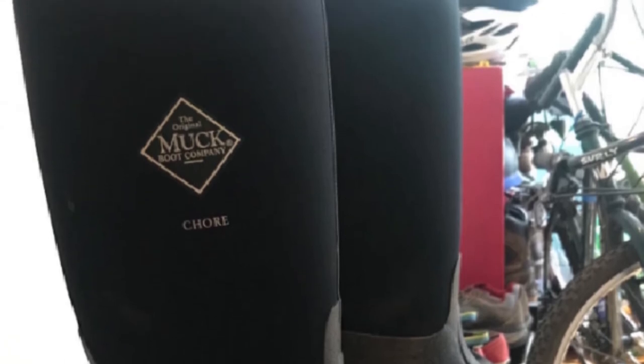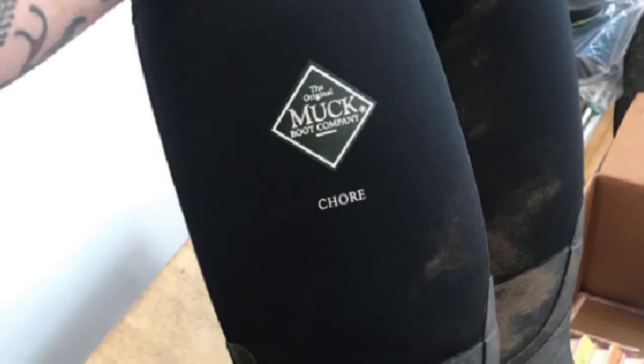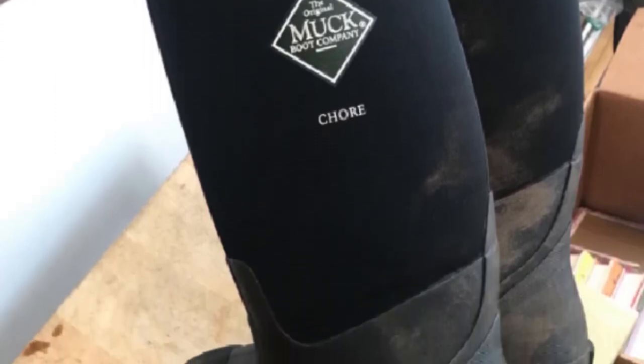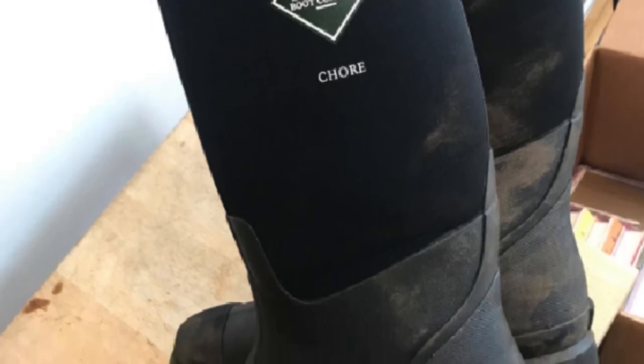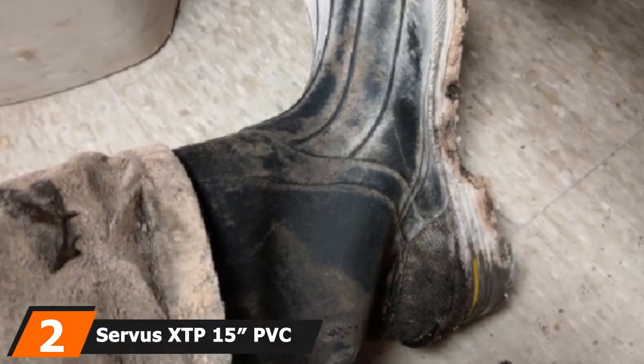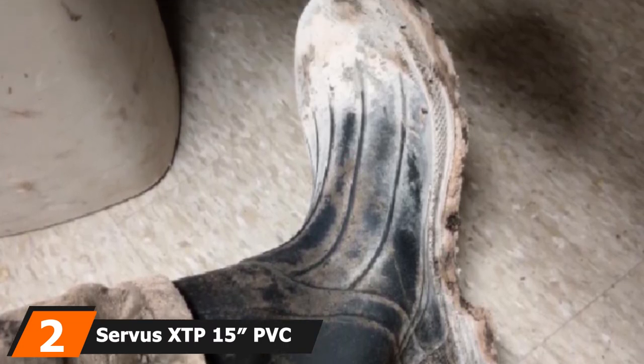5mm neoprene is waterproof and shock-absorbent. The high flexibility of these boots conforms to the shape of your feet for overall excellent support. The gathered collar keeps mud, water, and other debris out. A kick rim enables hands-free removal. The blown rubber outsole delivers superior slip-resistant traction on all surfaces.